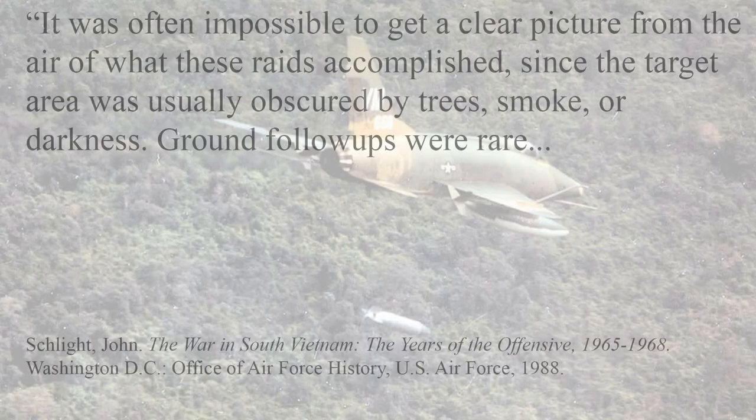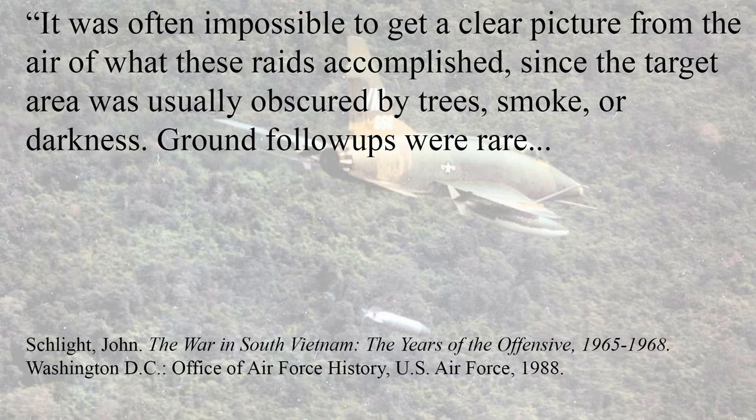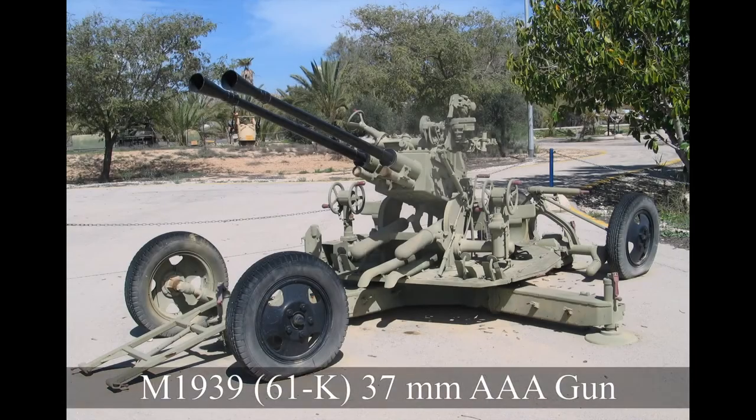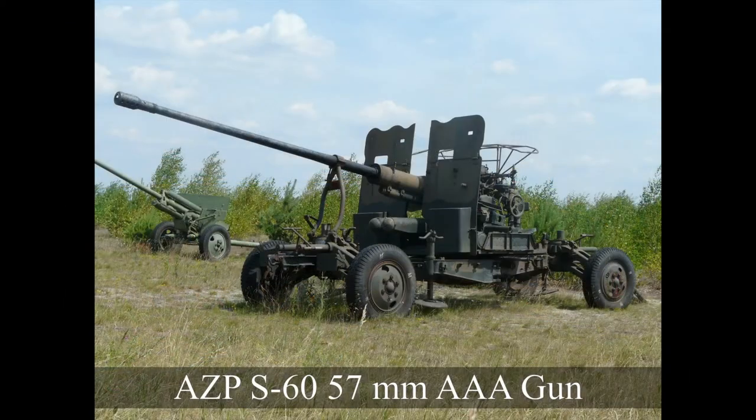Though these early combat missions seem promising, it is rather difficult to compare the Skyraider's combat performance with that of the US Navy's other aircraft. According to John Schlight, it was often impossible to get a clear picture from the air of what these raids accomplished, since the target area was usually obscured by trees, smoke, or darkness, and ground follow-ups were rare. This absence of quantifiable bomb damage assessment allowed for differences of opinion between advocates of propeller aircraft and those who favoured jets. As the Vietnam War ramped up, it was clear the Skyraider could no longer carry out the same ground attack missions as the jet aircraft, with losses getting worse due to improving North Vietnamese anti-air defences preying on the old aircraft's slow speed.